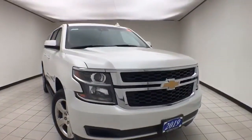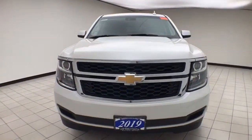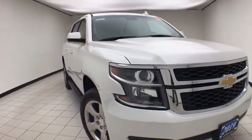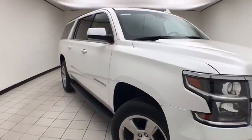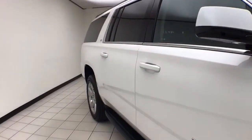Welcome to the Cheboygan Chevrolet Chrysler Center. Today's special is a 2019 Chevy Suburban LT four-wheel drive, stock number X1061XX, 12,000 miles. The Suburban comes to us with a clean AutoCheck history report, iridescent pearl in color.